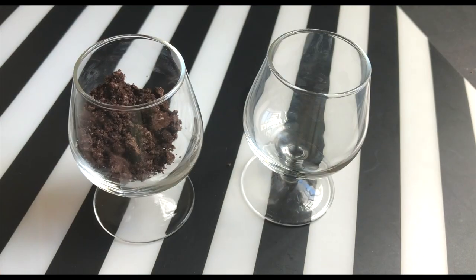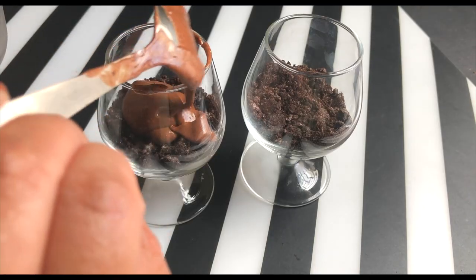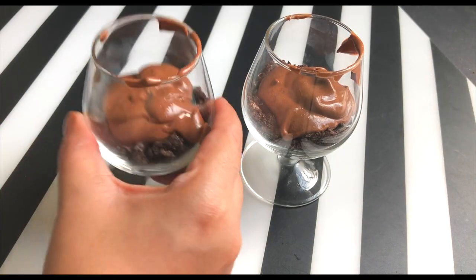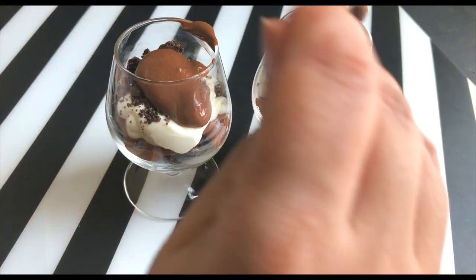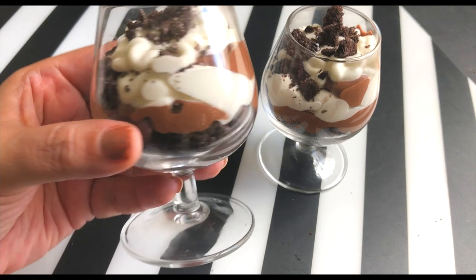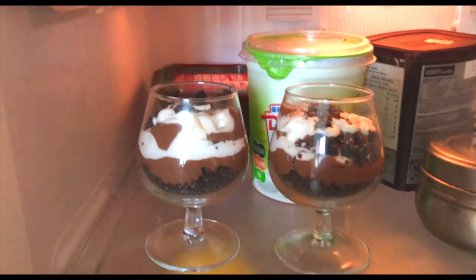I'm filling the glasses with a layer of crushed Oreo, then a layer of chocolate mousse, then whipped cream — and just repeating those layers again. I'm done now and keeping the trifles in the refrigerator to have them at night.